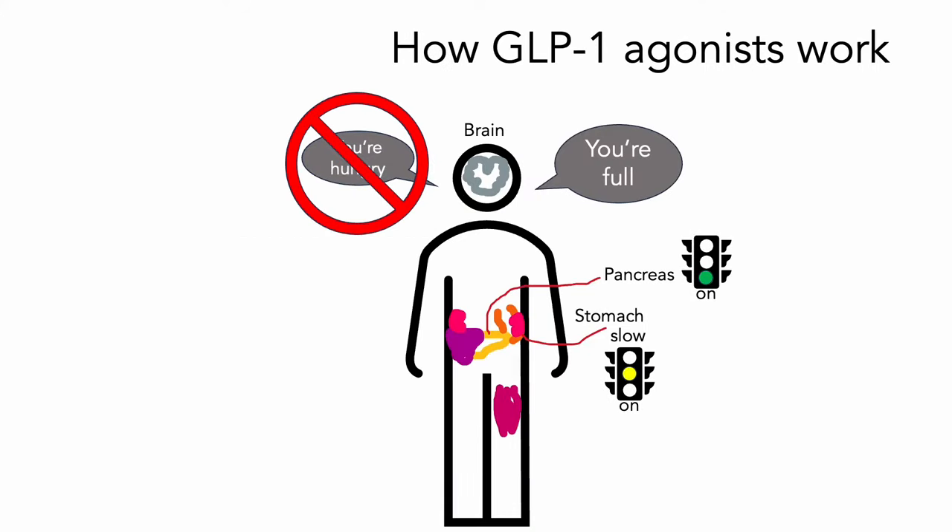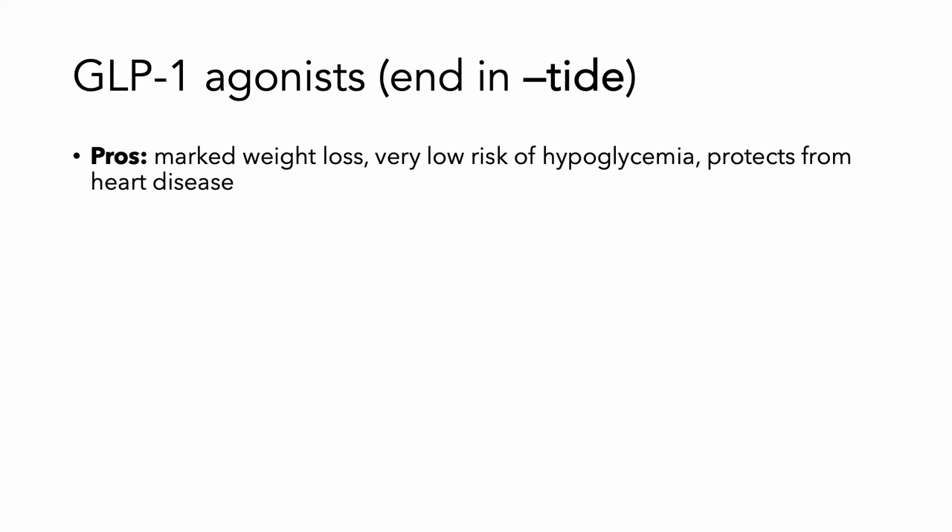The next is the GLP-1 agonists. These work by simulating the effects of a hormone that you usually get after you eat, and that tells your brain you're full, stop eating. It also slows gastric emptying, so you feel full for longer. It increases pancreatic islet cell production of insulin, so it's going to be really helpful at helping you lose weight.